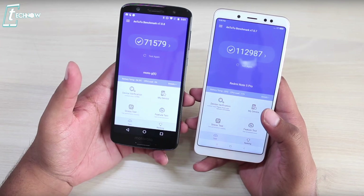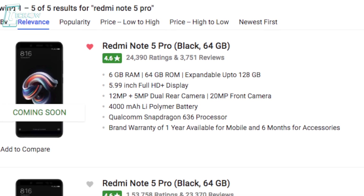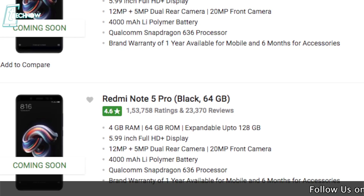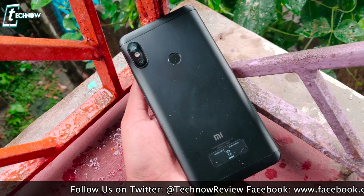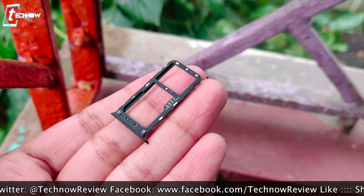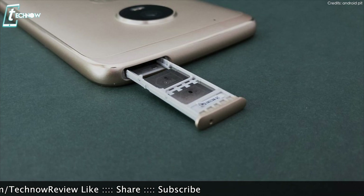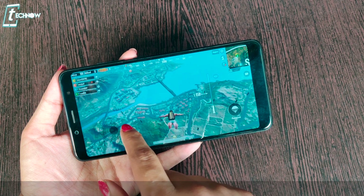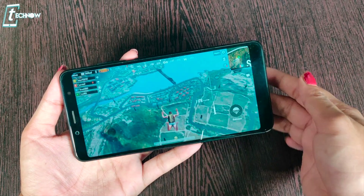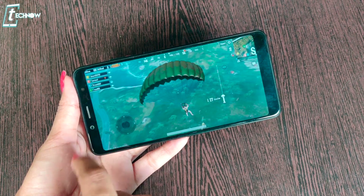The Moto G6 performs well in daily activities on stock Android with no lag, but benchmark scores show the Redmi Note 5 Pro is well ahead due to its more powerful CPU and GPU. The Moto G6 tops out at 4GB RAM with 64GB storage, while the Redmi Note 5 Pro offers a choice between 4GB and 6GB RAM models, both with 64GB storage. The Note 5 Pro uses a hybrid SIM slot — either a second SIM or an SD card — whereas the Moto G6 provides a dedicated SD card slot alongside dual SIM, so you don't have to sacrifice a SIM when using a card.